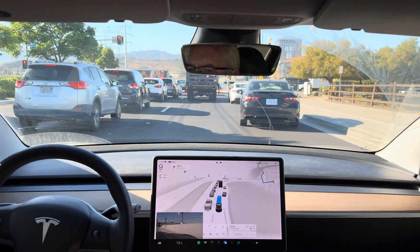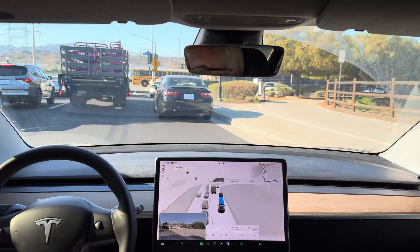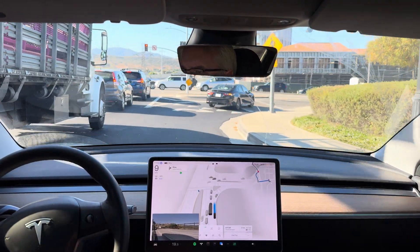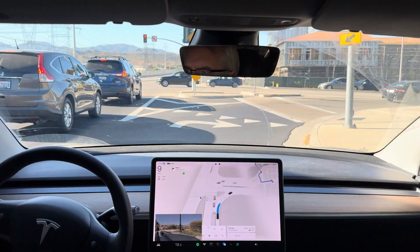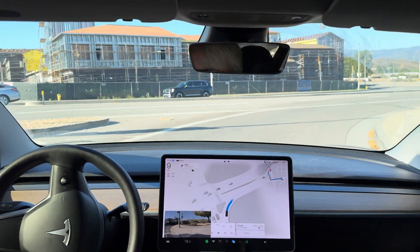Follow that car. There you go. Going slow, but slow and cautious. It could accelerate here. I've got a truck right behind me. It's taking its time.